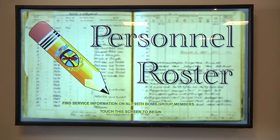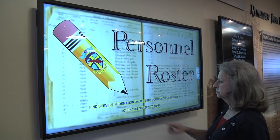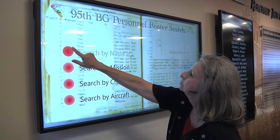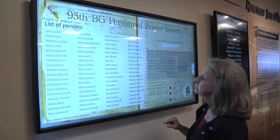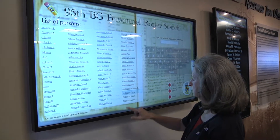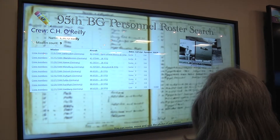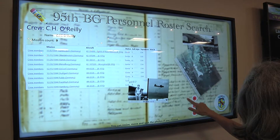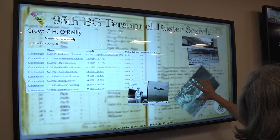A very impressive and well-received display is the personnel roster, which contains a database-driven resource of all of the personnel who served with the 95th Bomb Group in World War II. Users can search for a name, a mission, a crew, or even an aircraft and receive descriptions and data, plus a wealth of photos that can be moved, turned, and even enlarged.